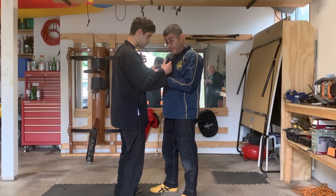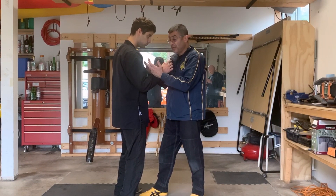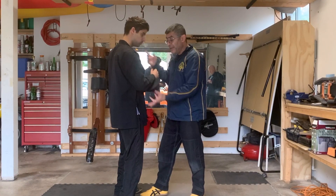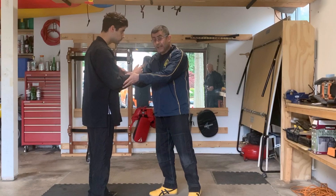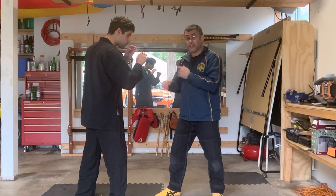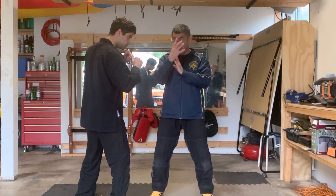In Wing Chun we're usually very good in close range — we call this your trapping zone. You're in here, your arms are trapped, you can do a lot of trapping drills. A lot of the Wing Chun drills are very good here. The next stage of the fight is your punching range, which is kind of like MMA and boxing — a lot happens at this range.